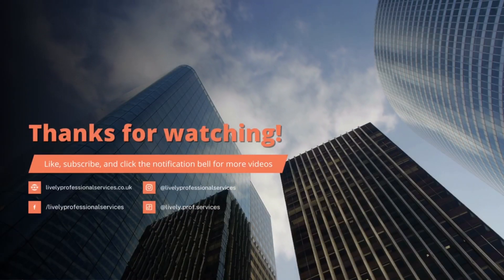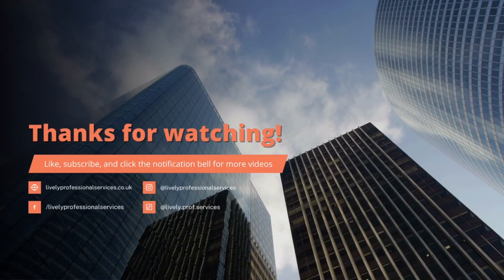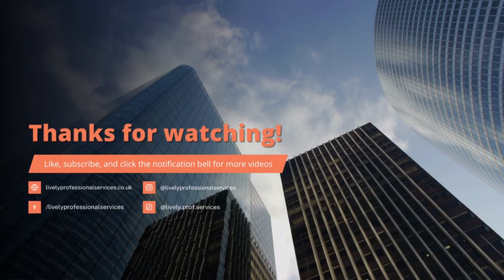Thank you for watching. Don't forget to like, subscribe and click for more notifications. Thank you.